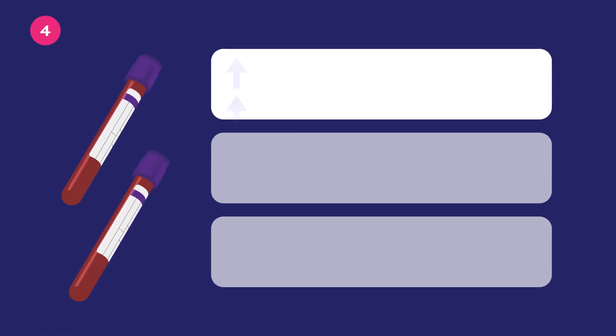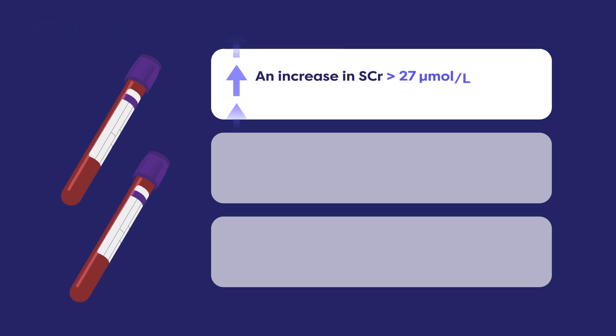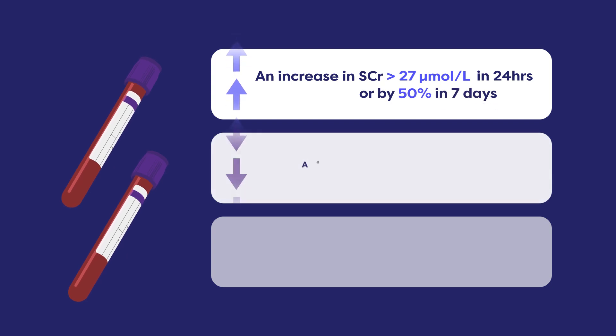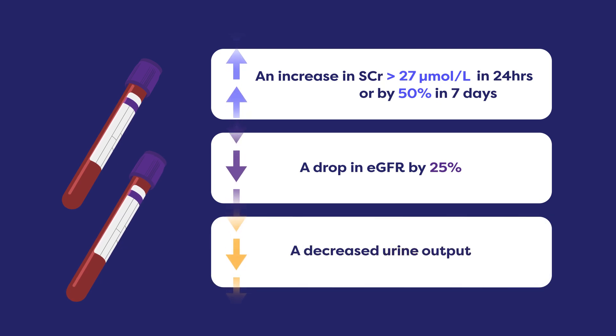Fourth, the most useful lab markers are an increase in serum creatinine by at least 27 micromoles per litre in 24 hours or by 50% in 7 days, a drop in eGFR by 25%, and/or a decreased urine output.